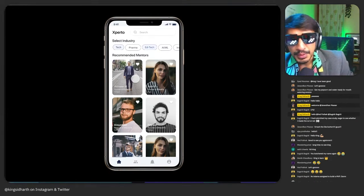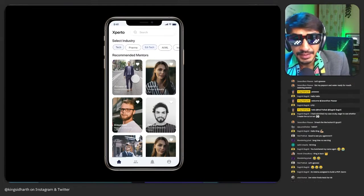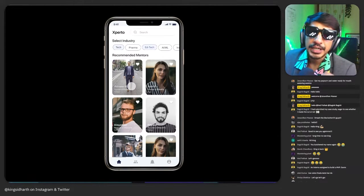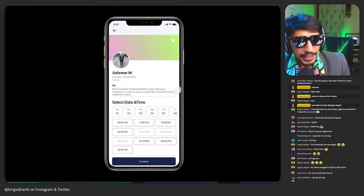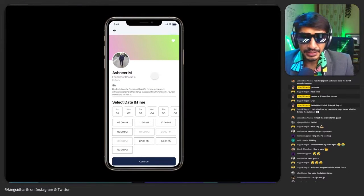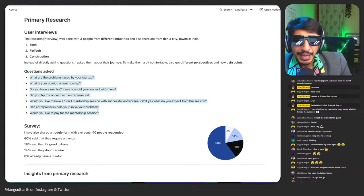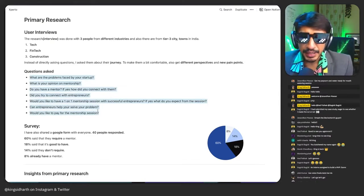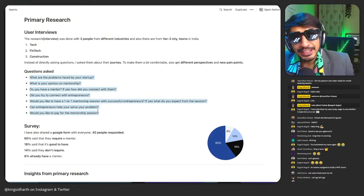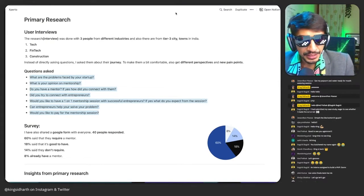In a professional context, what matters more is where they work — maybe the logo of the company, what industry they work in, what kind of experience they have, how many people they've mentored, or how many connections they have. Information architecture and visual design are deeply tied. I think what's missing here is what kind of mentors the user liked or didn't like in the past, and how they chose a mentor.